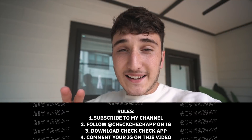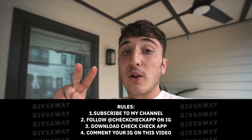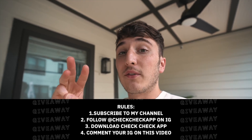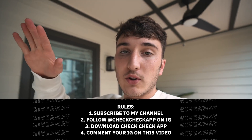I'm also teaming up with Check Check again to do another giveaway for a shoe worth up to $500. Last time we gave away a Nike Dunk Syracuse. All you have to do is: one, subscribe to the channel; two, follow the Check Check app on Instagram; three, download the Check Check app; then leave a comment below on this video with your Instagram username letting us know you followed all the rules. We'll pick a winner in two weeks.